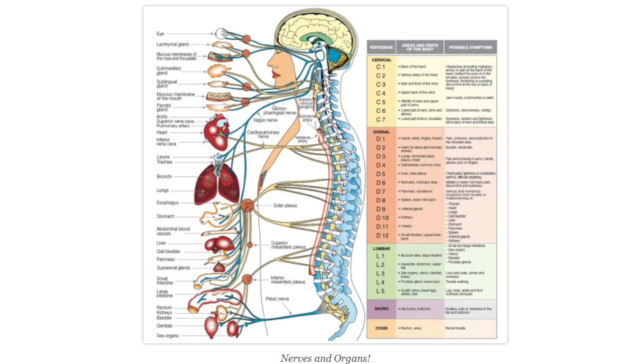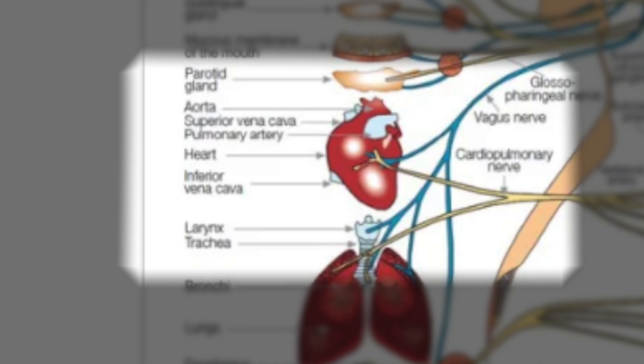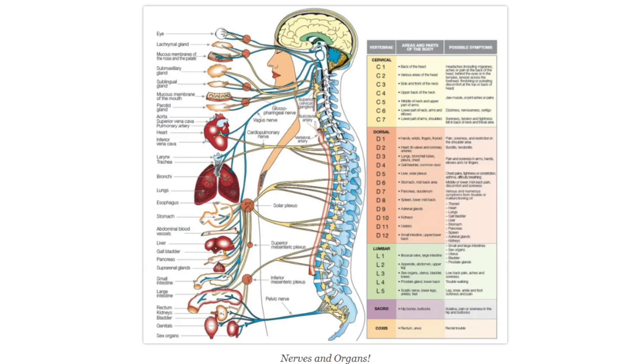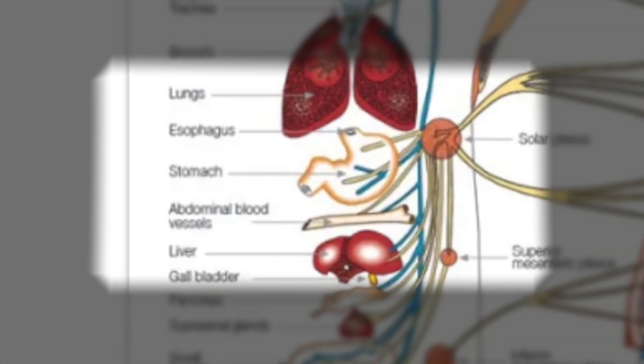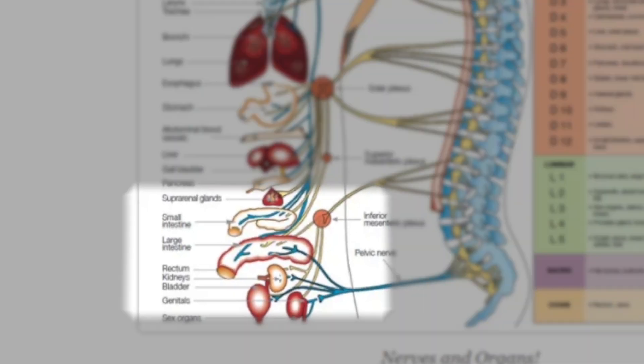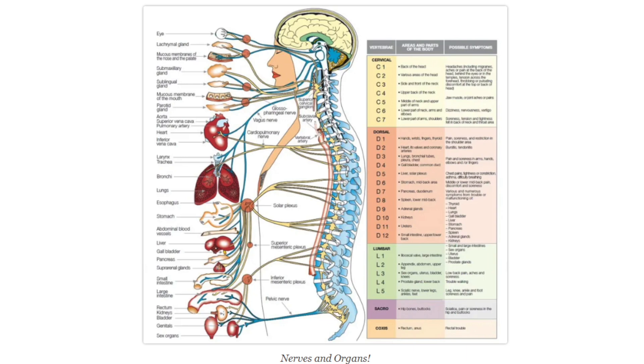When small fiber nerves that go to an organ system get damaged, there will be a disruption in that organ's function. Depending on the organ affected, a person may suffer from abdominal problems or heart rate problems known as arrhythmias. They may develop circulatory problems or changes in blood pressure, causing it to be either too high or too low. They may also experience digestive problems or problems swallowing, or possibly lose bowel or bladder function. Lastly, a person might experience sexual dysfunction in both men and women.